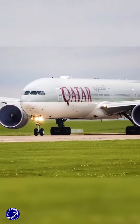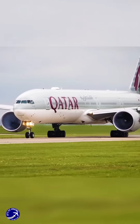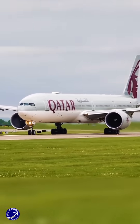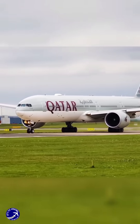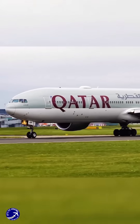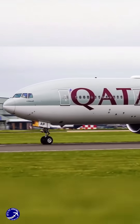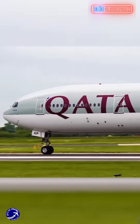This decision is influenced by several factors, including safety, engine longevity, and fuel efficiency. Most commercial aircraft are designed to take off with a calculated thrust setting that is often around 80% to 90% of full power. This allows for a smooth and controlled ascent while also minimizing wear and tear on the engines, which can be quite costly to maintain and replace over time.